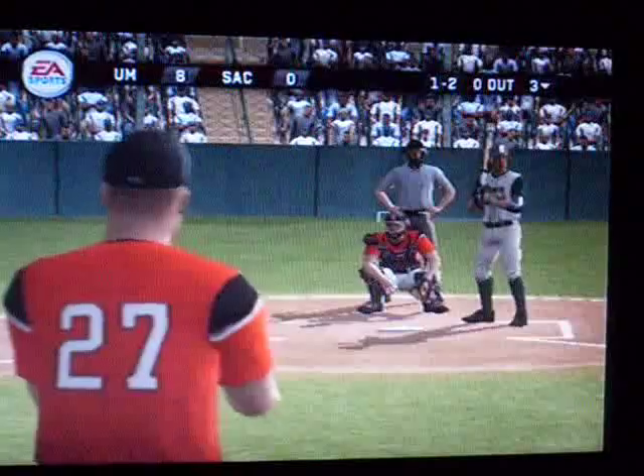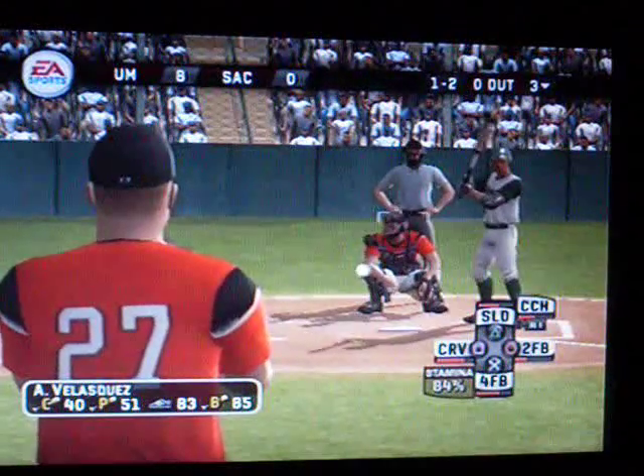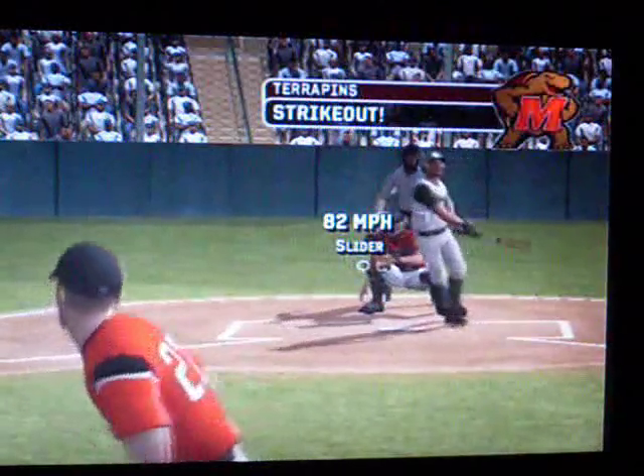Number 57 is Jacob. There he goes — he's out.